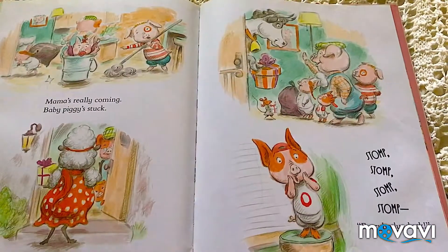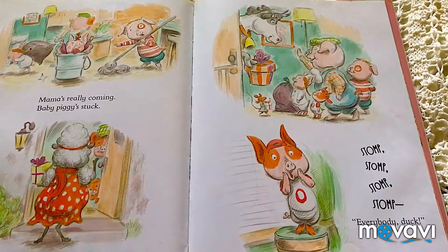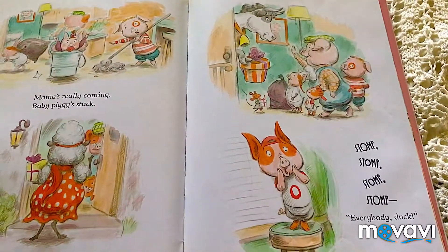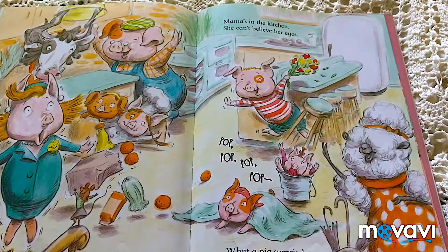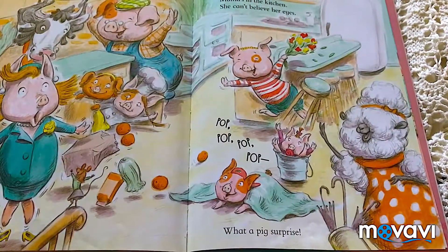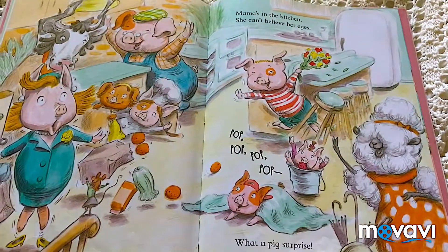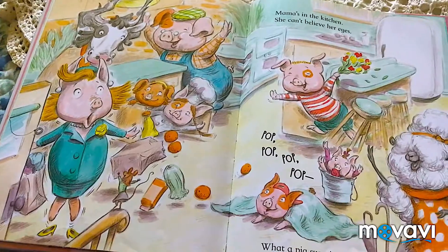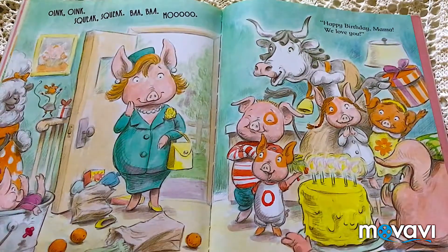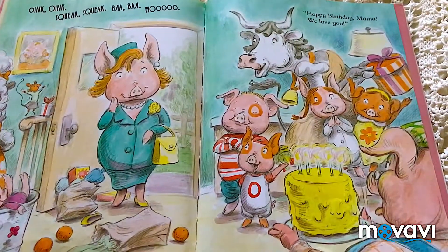Mama's ready coming, babies. Piggies, stomp, stomp, stomp, stomp. Everyone. Mama's in the kitchen and she can't believe her eyes. Pop, pop, pop, pop. What a pig surprise! Oink, oink, squeak, squeak. Oink, oink. Mama's birthday! Mama, we love you, Mama.